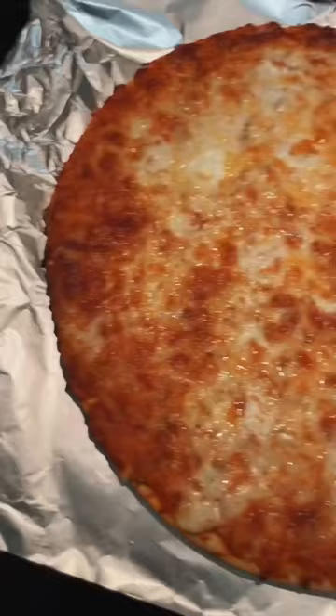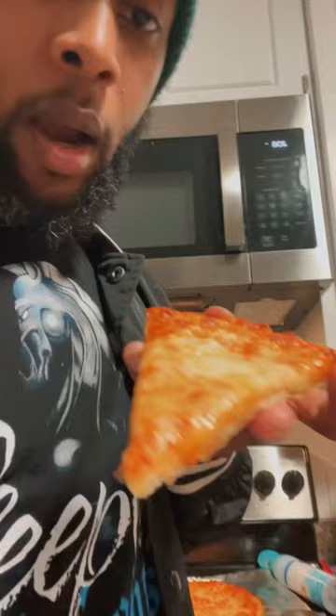All right, she's looking good fresh out of the oven. She's looking cheesy but super thin crust. If you want a thin crust, this is for you.